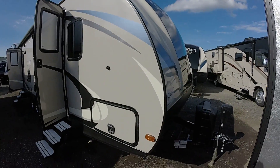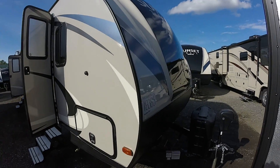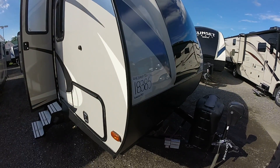Here we are again, your camping guy on the street. We're out here again at Hitch RV just below Dover Speedway on Route 1 in Milford, Delaware. We're a couple miles north of Milford on Route 1.